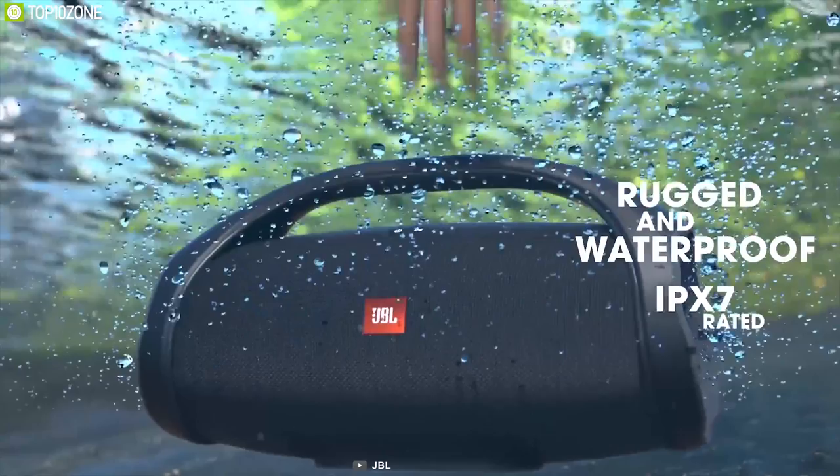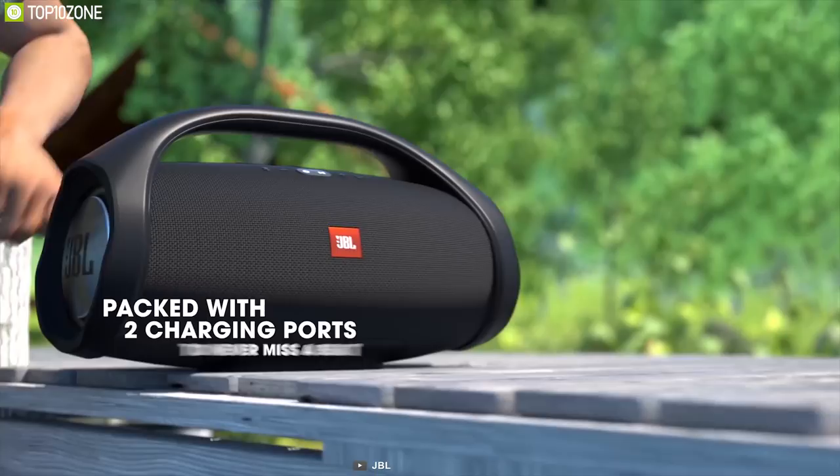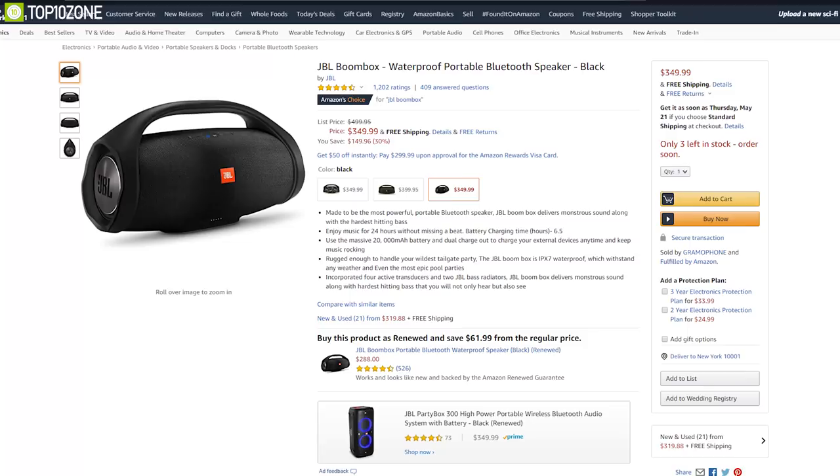The JBL Boombox can be used at pool parties and you don't have to worry about leaving it outside in the rain. It features a 20,000mAh rechargeable Li-ion battery supporting up to 24 hours of playtime, and you can charge your devices via dual USB ports. If you love booming bass and want to take it wherever you go, the JBL Boombox is a great choice.